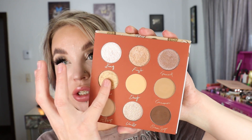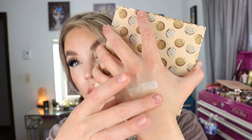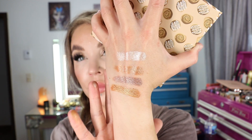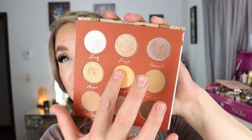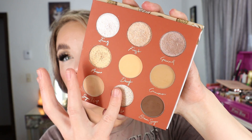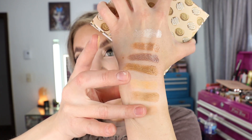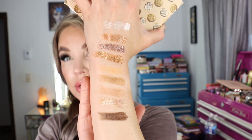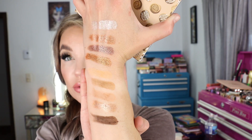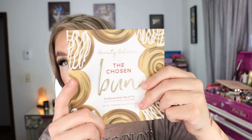I did have to work a little bit at blending with the mattes and got a little bit of fallout, but it wasn't terrible. The fade out is pretty nice and those shimmer shades on the lid are stunning — I'm super glad I picked this up. There are five super shiny foiled shades and four mattes. The shimmers — I adore this formulation, it's so shiny, high-foiled, and pretty. There's a nice deep matte for the crease too. That is the Beauty Bakerie The Chosen Bun eyeshadow palette.